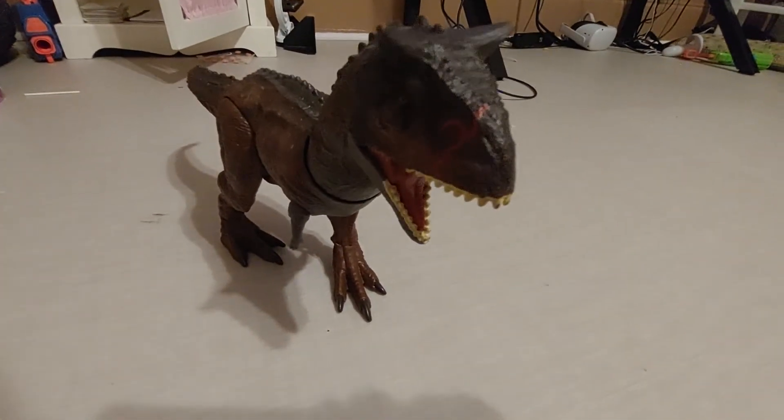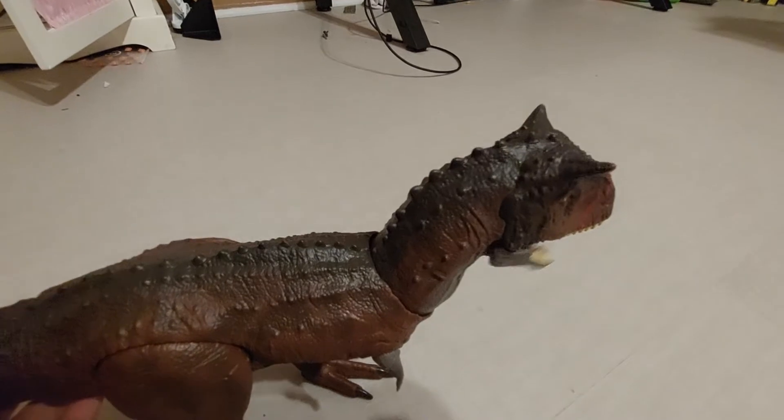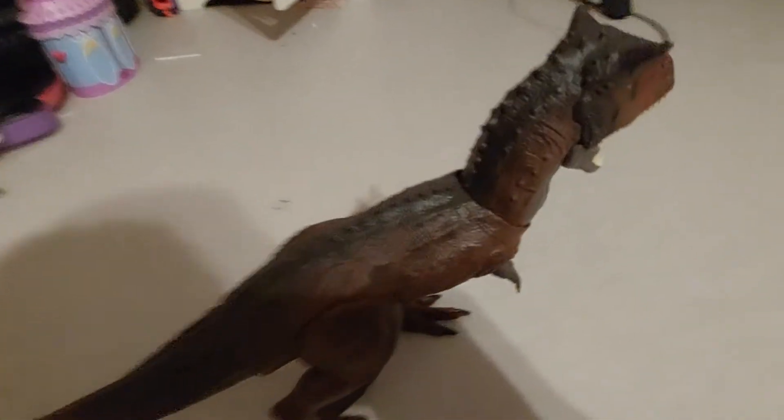Hello, welcome back! Today we are doing a review on all my dinosaur toys. We're gonna start with the Toro, the Carnotaurus from Camp Cretaceous. I got this one at Target for my birthday. She roars and turns her head.